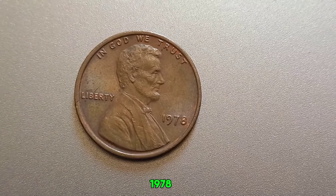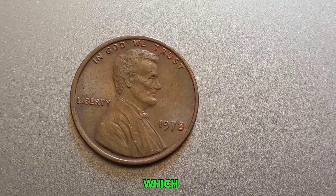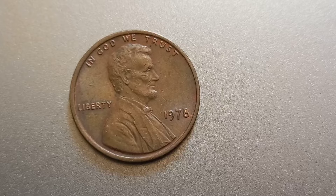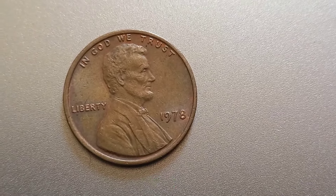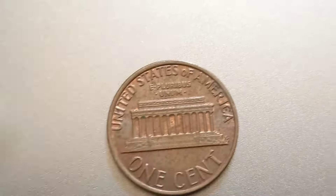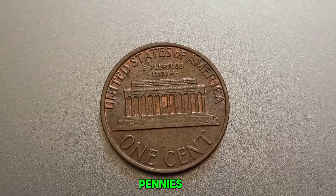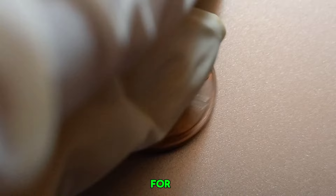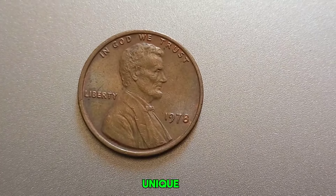The 1978 Lincoln penny without a mint mark was struck at the Philadelphia Mint, which during that time didn't put a mint mark on its pennies. While these coins are generally not rare, there are a few factors that could make a specific coin extremely valuable. In 1978, the Philadelphia Mint produced millions of pennies, but only a few of them have the characteristics that collectors go crazy for — we're talking about pristine condition, rare errors, or unique features.